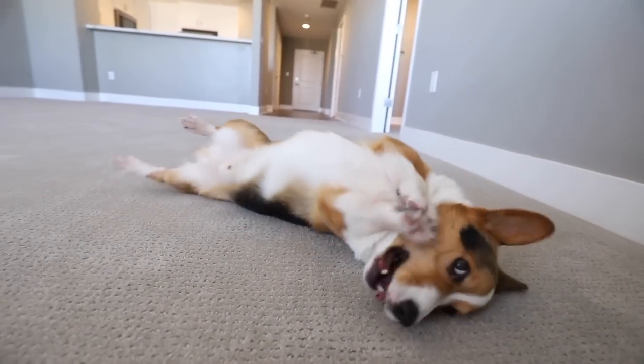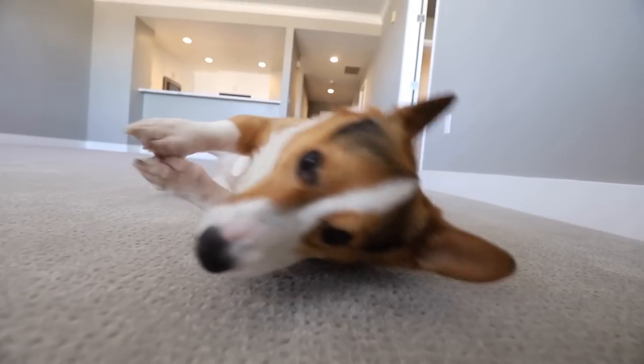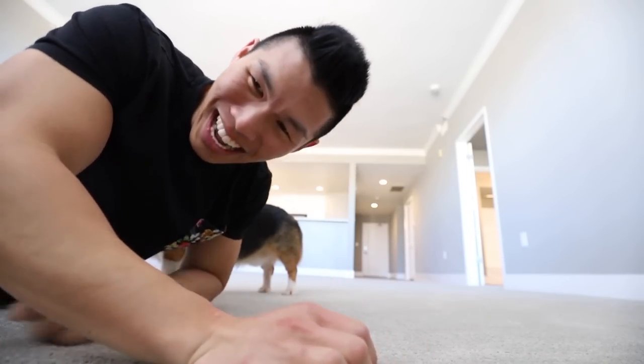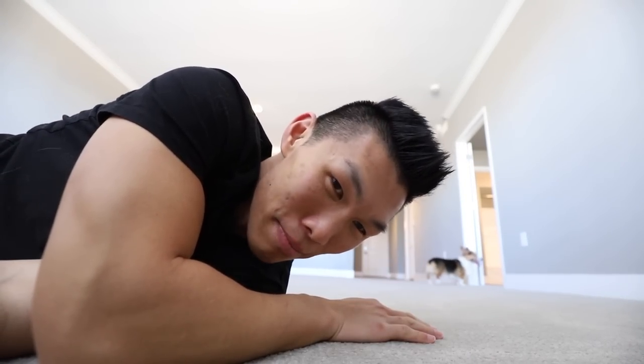Oh, so nice, huh? New carpet! We're going to start moving all of our furniture in, but I thought I would just give Gatsby a few minutes to enjoy. I think we can make some really awesome memories in here.